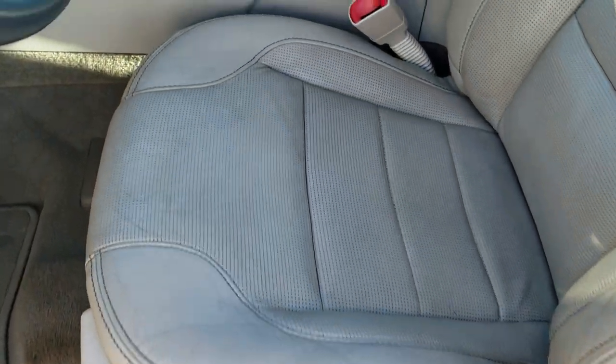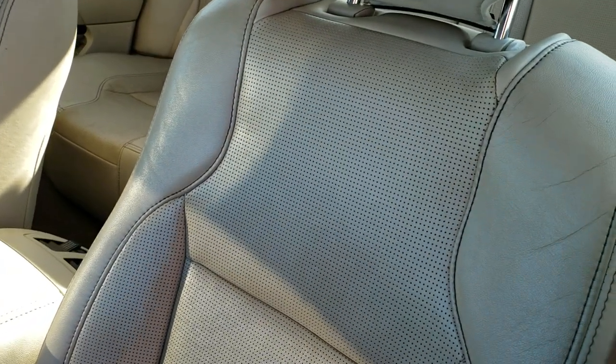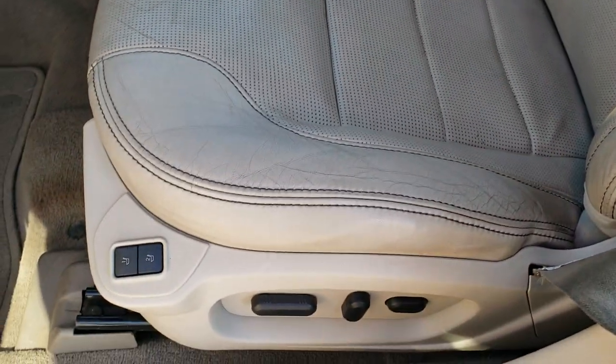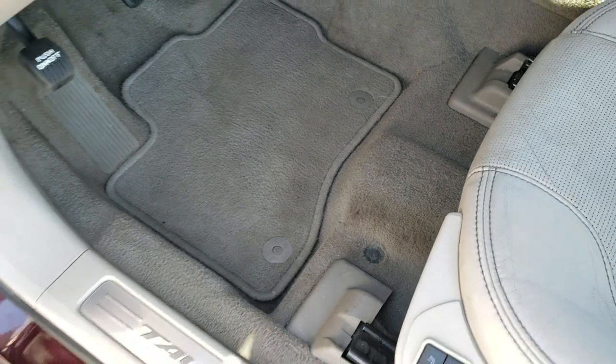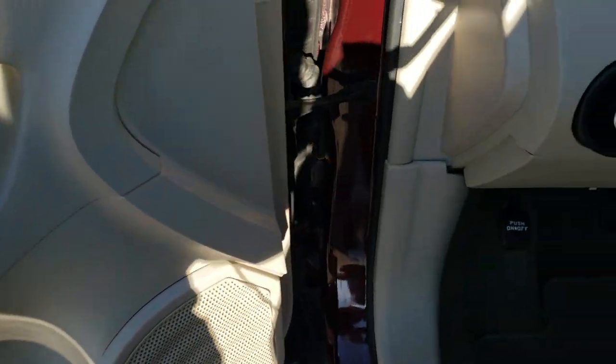Inside, the Limited package is going to give you the light gray leather interior. No rips or tears on that seat. It does have a memory driver's seat and it is power. We have factory floor mats throughout. Power windows, power locks, power mirrors, and auto headlamps.